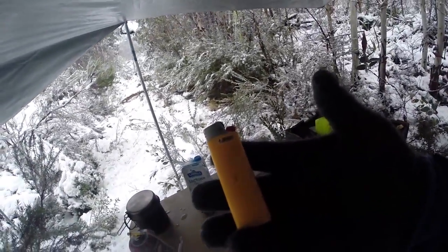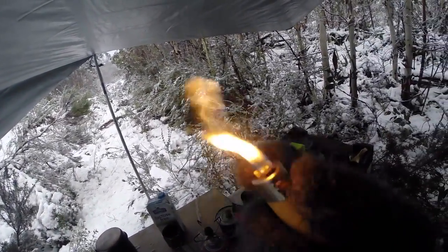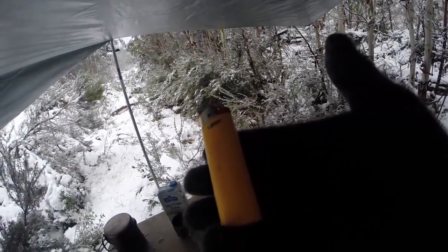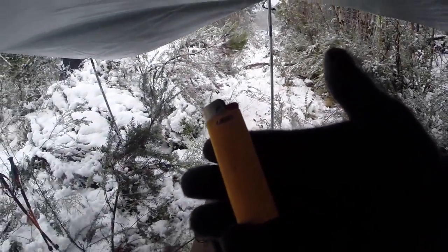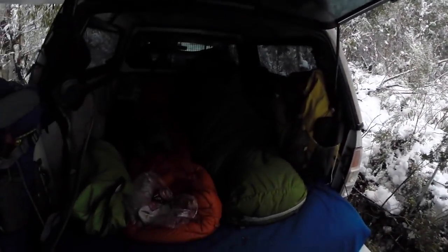I'm using Bic lighters at the moment. I've never had any trouble getting a flame with a Bic lighter, but when it gets really cold like this there is a chance it might stop working for a few minutes. It's just a matter of warming the lighter back up again and then you can get fire once again.